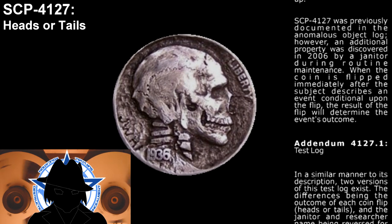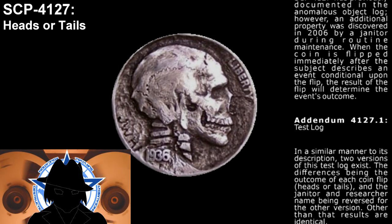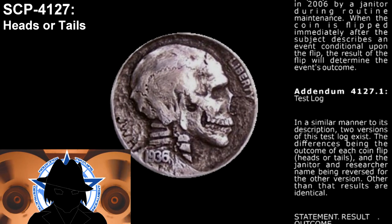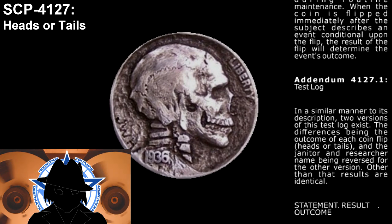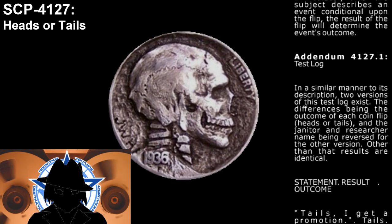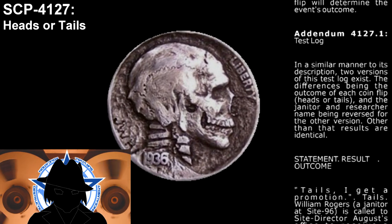Addendum 4127.1, test log. In a similar manner to its description, two versions of this test log exist. The differences being the outcome of each coin flip — heads or tails — and the janitor and researcher names being reversed for the other version. Other than that, results are identical.